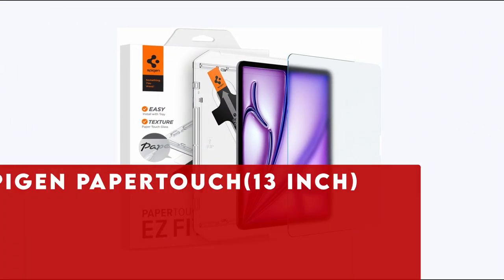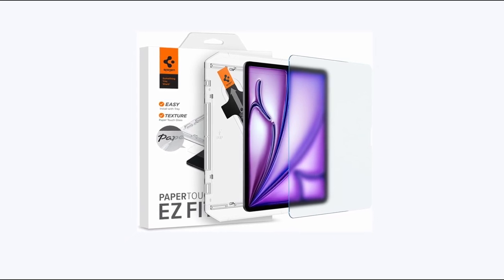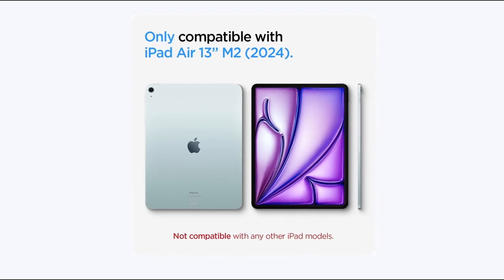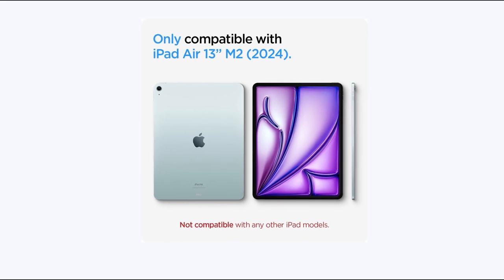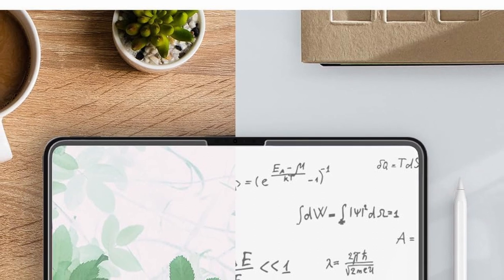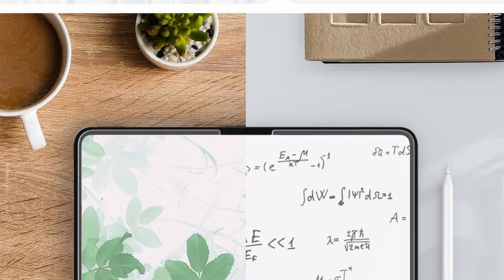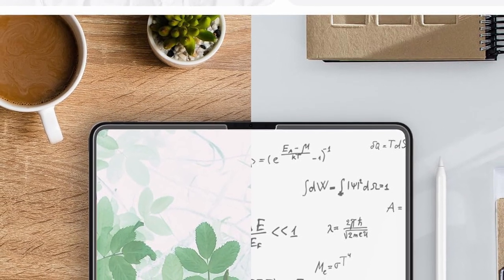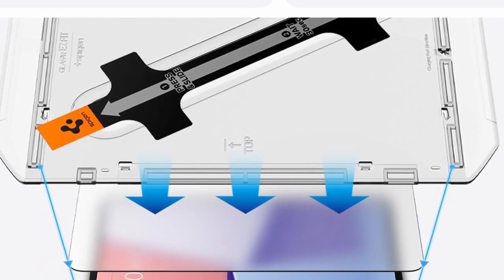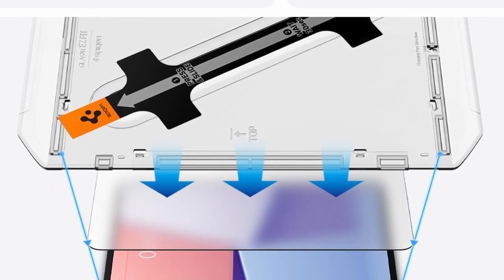At number 9 is Spigen Paper Touch 13-inch. The Spigen Paper Touchscreen Protector for iPad Air 13-inch M2 2024 combines durability and functionality with a tempered matte glass rated at 9H hardness. Designed for effortless installation, it includes an innovative auto-alignment tool. Its unique paper-like texture enhances pen control, making it perfect for artists and note-takers. The matte finish reduces screen glare, ensuring a clear view even in bright light. With guaranteed touch responsiveness, you'll experience no delays. Compatible with Spigen iPad Air 13-inch cases, this screen protector offers seamless integration and comprehensive protection for your device.